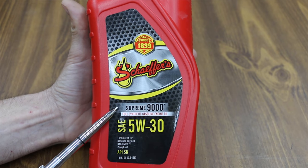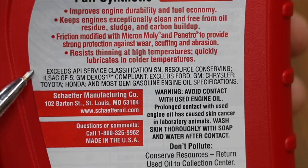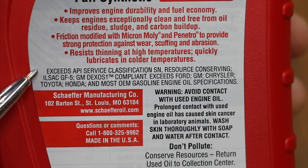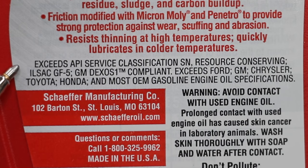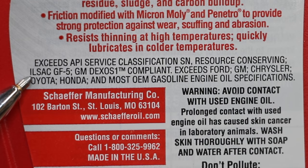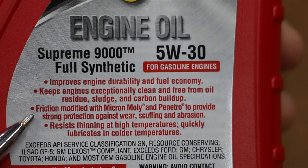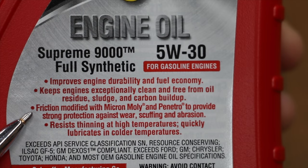Both the oils we'll be testing today are 5W-30 full synthetic engine oils designed for gasoline engines. Costing $13.87 for one quart, Schaefer's Supreme 9000 is a full synthetic engine oil that exceeds API service classification for SN. It's also ILSAC GF5 and GM Dexos 1 compliant, and exceeds vehicle manufacturer specifications for Ford, GM, Chrysler, Toyota, and Honda. Friction modified with Micron Moly and Penetro to provide strong protection against wear, scuffing, and abrasion.